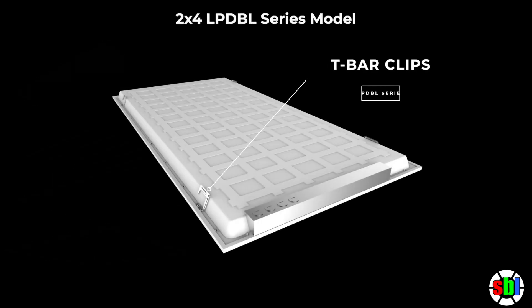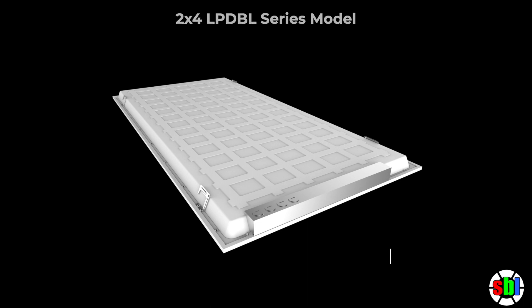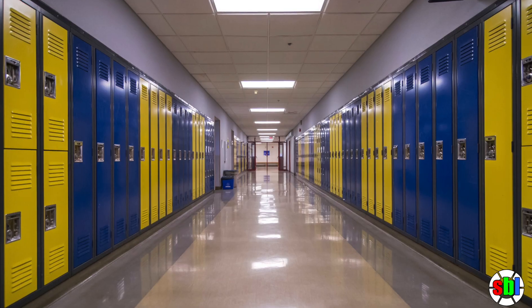This backlit panel fits in standard grid ceilings, taking the place of fluorescent troffers. Zero maintenance, longer lifespan, and better performance for offices, schools, and hospitals.